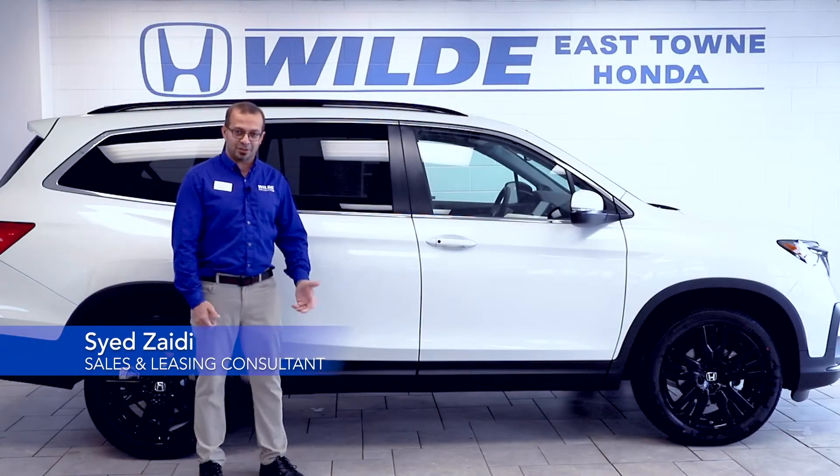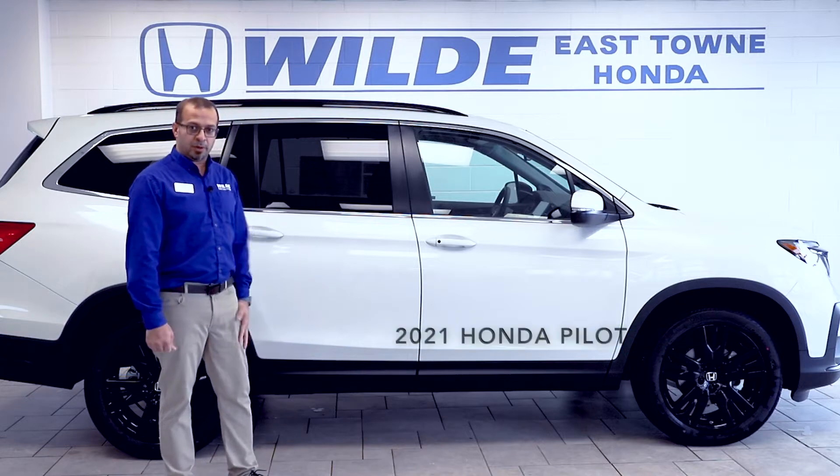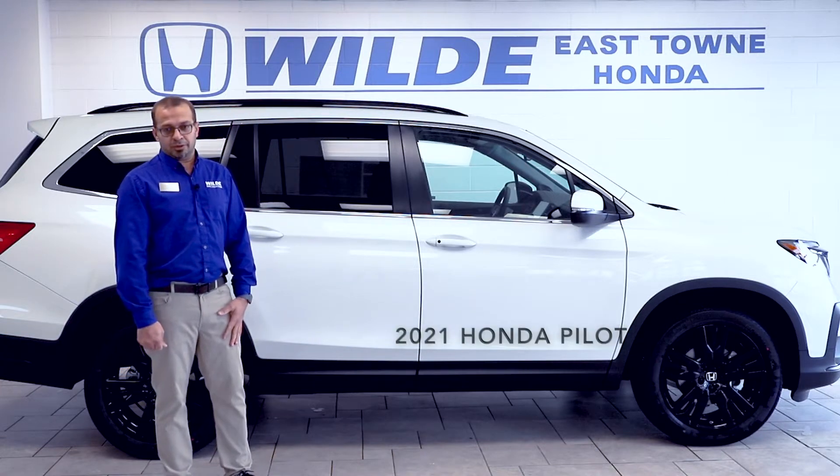Hi everyone, my name is Syed. I'm a sales and leasing consultant here at Wild East Town Honda. Today I have a 2021 Honda Pilot. I'll be talking about some key features and what makes this vehicle a strong contender in the segment.